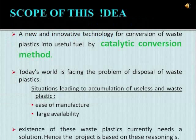Now let us see the scope of this machine. It's a new and innovative technology for conversion of waste plastics into a useful form of fuel by using the catalytic conversion method. We know that the world is facing a great challenge on the disposal of waste plastics. The major reason for this issue is the accumulation of waste plastics in our environment, their bulk availability, and the ease of manufacture. So we should find a suitable solution for this existence of waste plastics in our environment, and hence this project is done based on this reasoning.